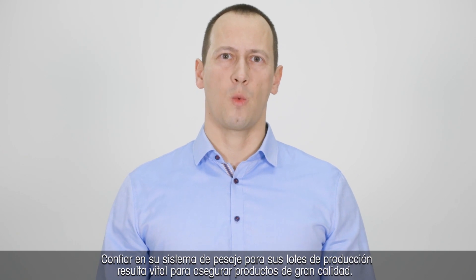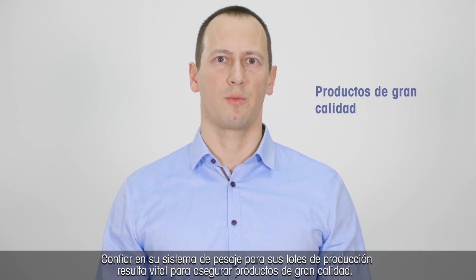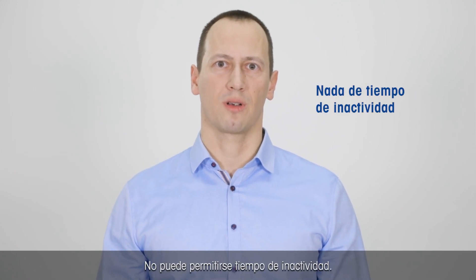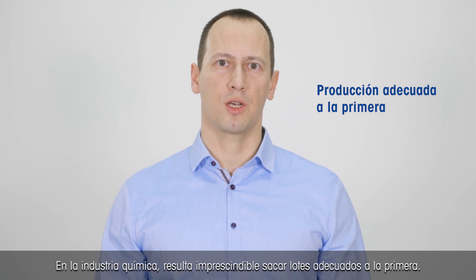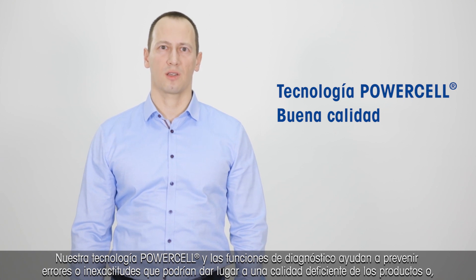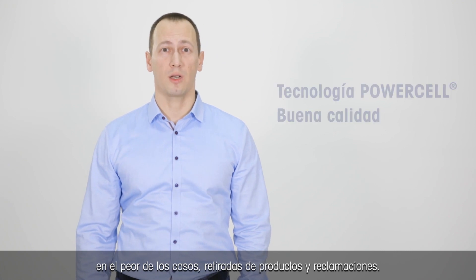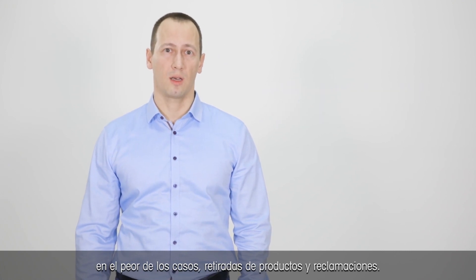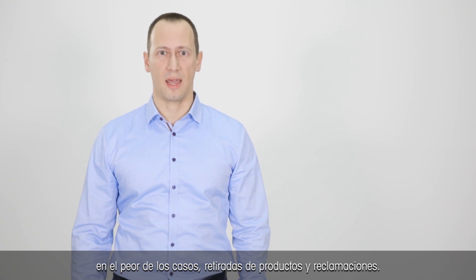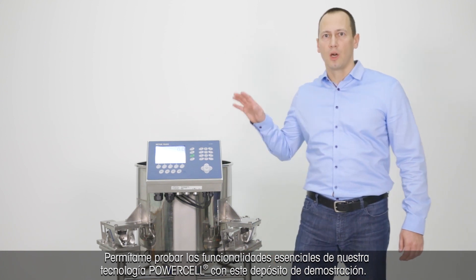Hello, my name is Ferenc Murányi. I'm Product Manager for Weighing Components at Mettler Toledo. Having confidence in your weighing system for your production batches is critical to ensure high quality products. Downtime is not an option. Right-first-time batches are a must in the chemical industry. Our PowerCell technology and the diagnostic functions help to avoid errors or inaccuracies which could potentially lead to poor product quality, or in the worst case, recalls and claims. Let me demonstrate the key functionalities of our PowerCell technology with this demo tank.